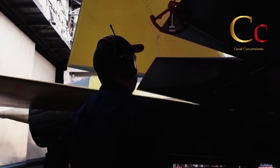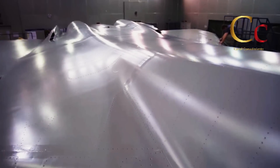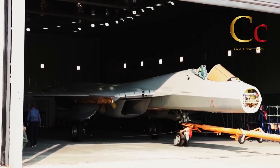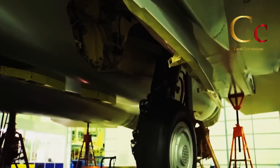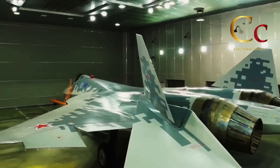Y esto es seguido de una serie de pruebas en los sistemas esenciales de la aeronave, así como una meticulosa medición y calibración de las superficies de control. A esto le sigue un trabajo de pintura muy especial, ya que como es bien sabido, existen distintos tipos de recubrimientos absorbentes al radar, y algunos incluso pueden ser pintados o tener coloraciones específicas.